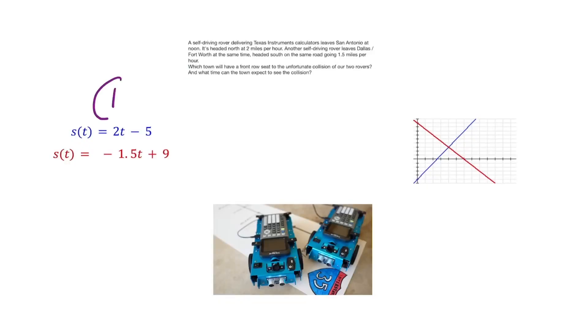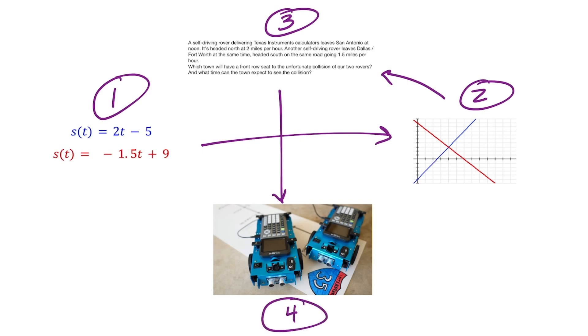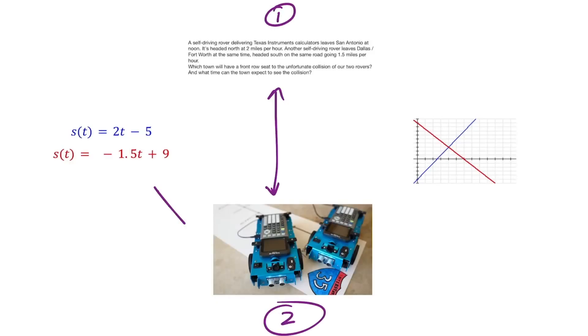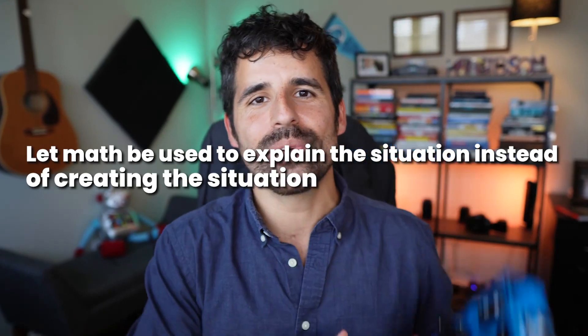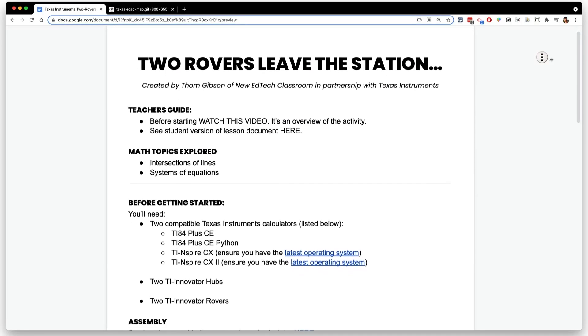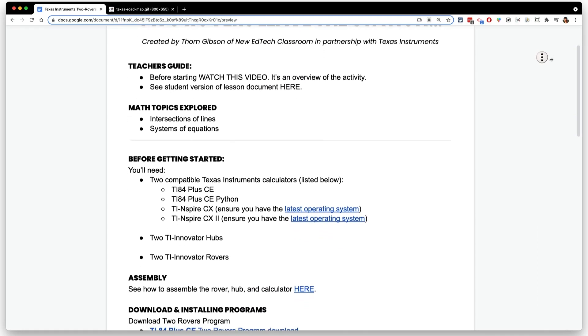You may be tempted to start with the linear functions and then introduce the rovers afterward, but I implore you: start with something concrete that students can see, feel, and understand, and then let that lead into the mathematics. Let math be used to explain the situation instead of creating the situation to explain the math. If you'd like the Google doc I created to walk you and your students through this activity, you can get it emailed to you using the link in the description — that will also add you to the New EdTech Classroom newsletter, where you'll find out about our big giveaway with Texas Instruments sending rovers, calculators, and hubs to teachers. Thanks so much for watching and let me know if you have any questions.